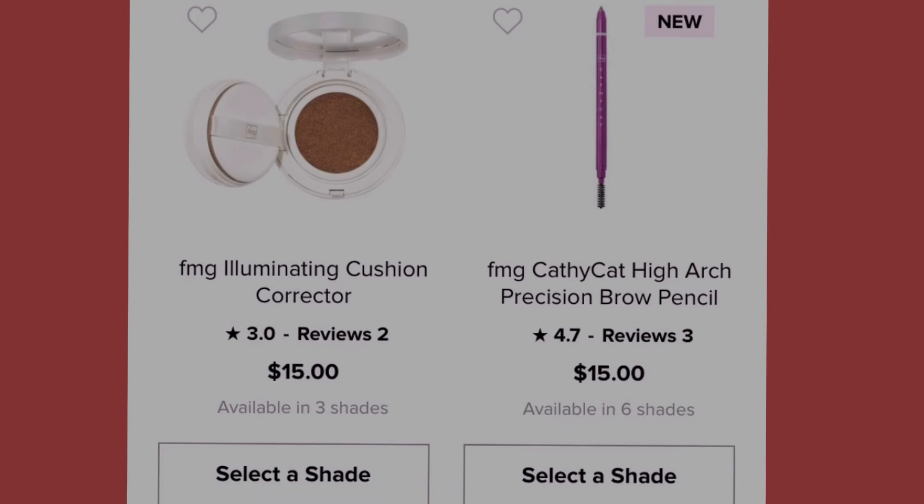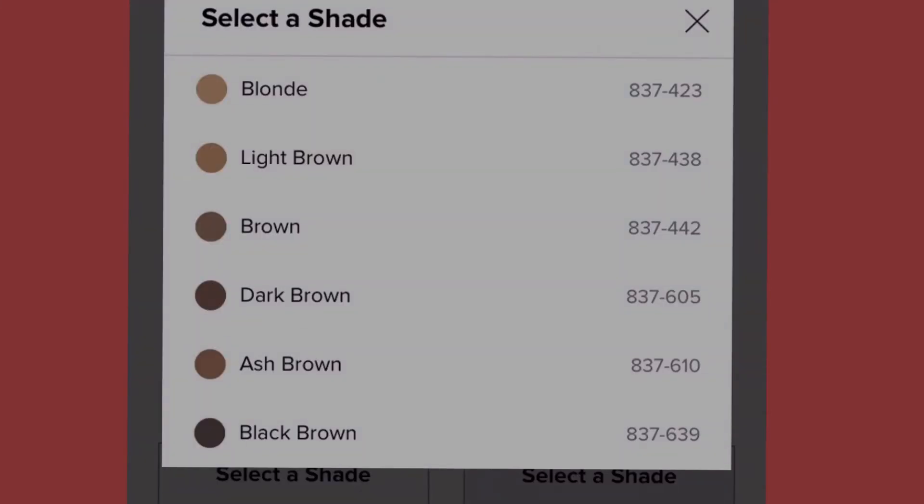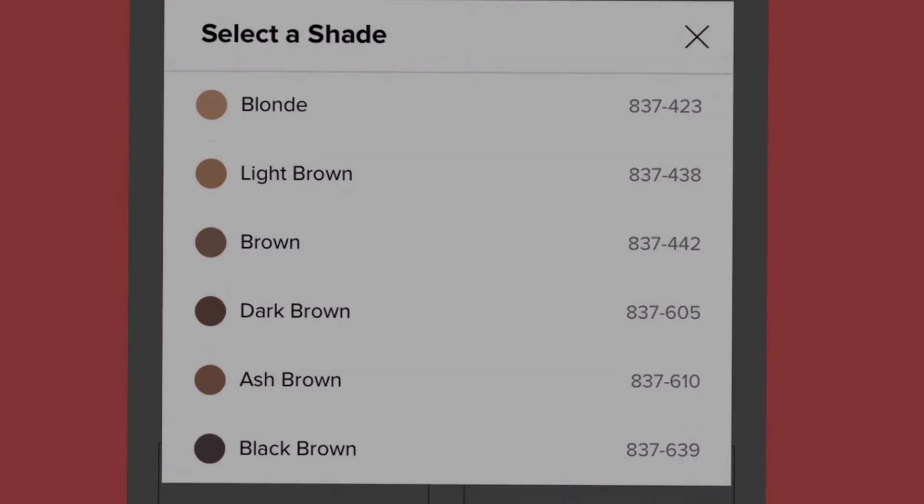We also have the Kathy Kat High Arch Precision Brow Pencil at fifteen dollars, available in six shades: blonde, light brown, brown, dark brown, ash brown, and black brown.